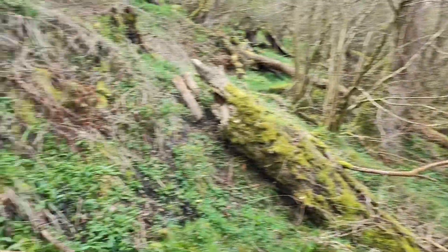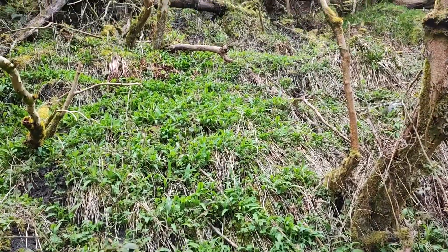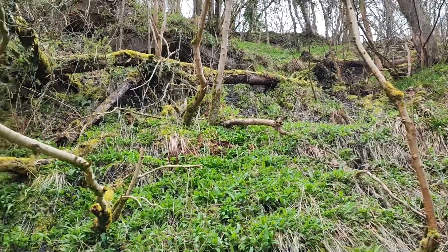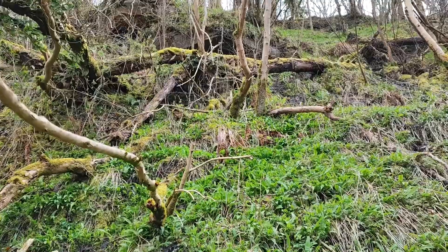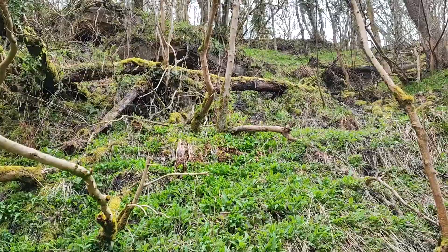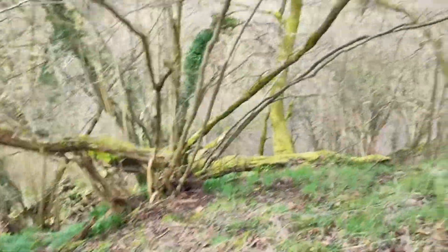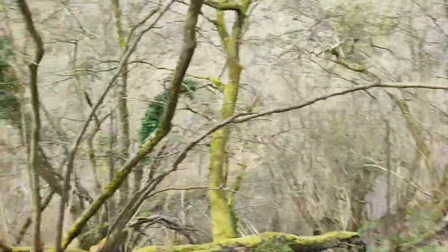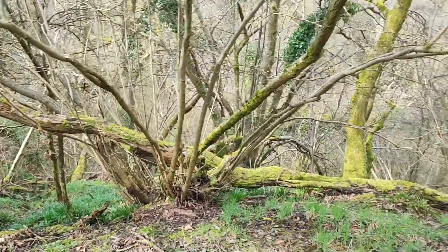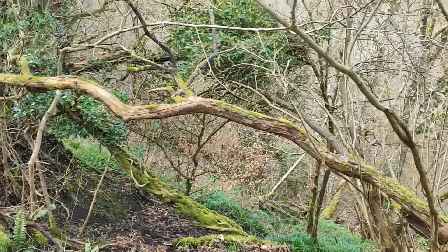I'm going to try and climb my way up here rather than walk all the way back. It looks achievable — I'm just hoping I can get out at the top. There is an overhanging rock there and I'm just wondering if there's a bit of a cave in there. I'll let you know when I'm at the top. That was one heck of a climb back up and I'm really out of breath.